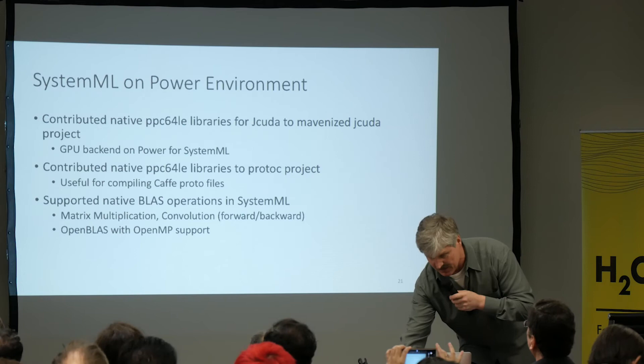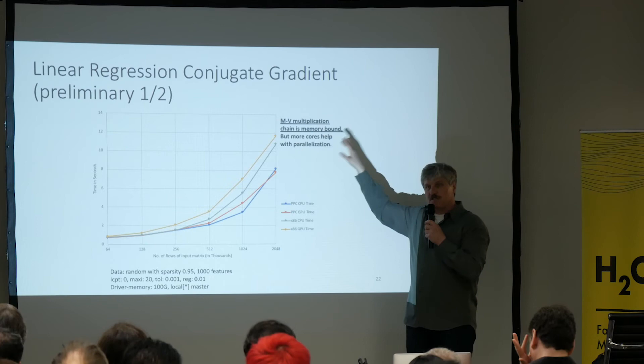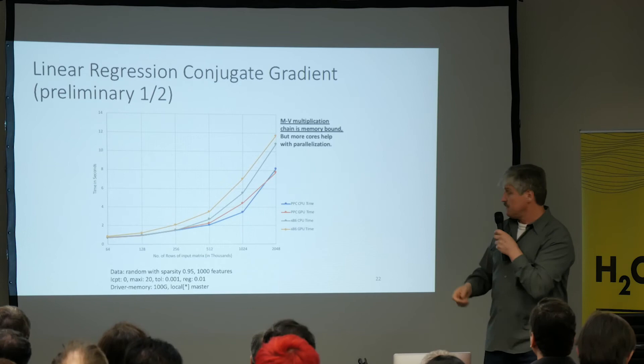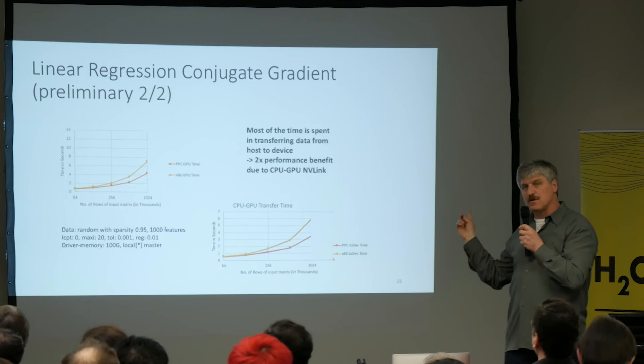We also ran Power experiments. With many more cores and NVLink between P9 and the GPUs, we see real performance differences. Running a linear regression conjugate gradient — where you have a lot of matrix-vector multiplication — we do see benefits from the higher core count of Power processors and from the faster CPU-to-GPU communication via NVLink, which can be a bottleneck, and having it two to four times faster is beneficial.